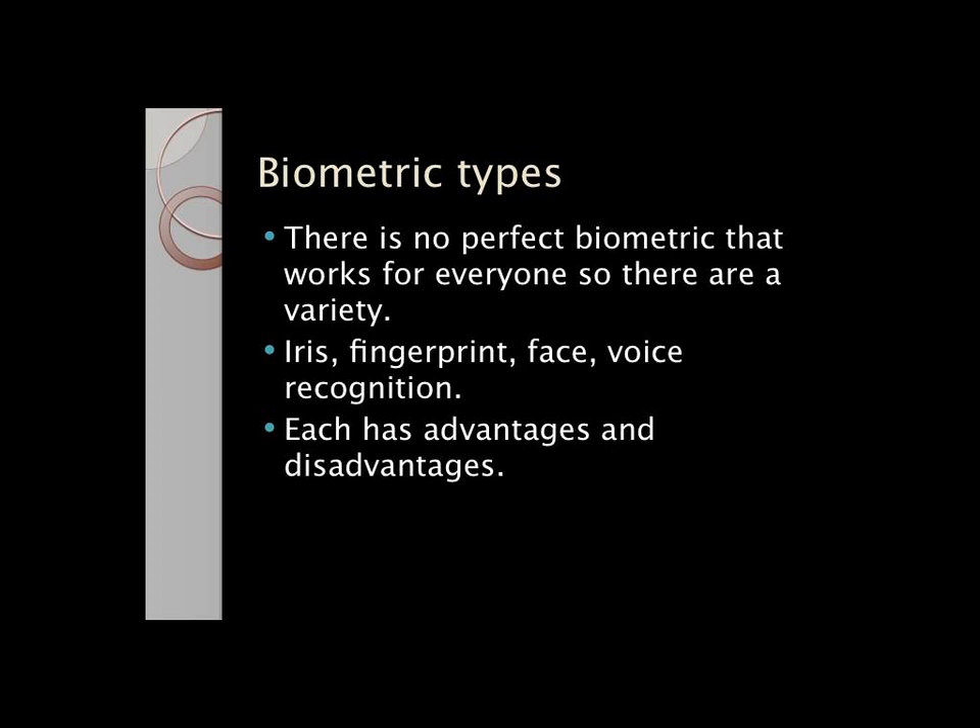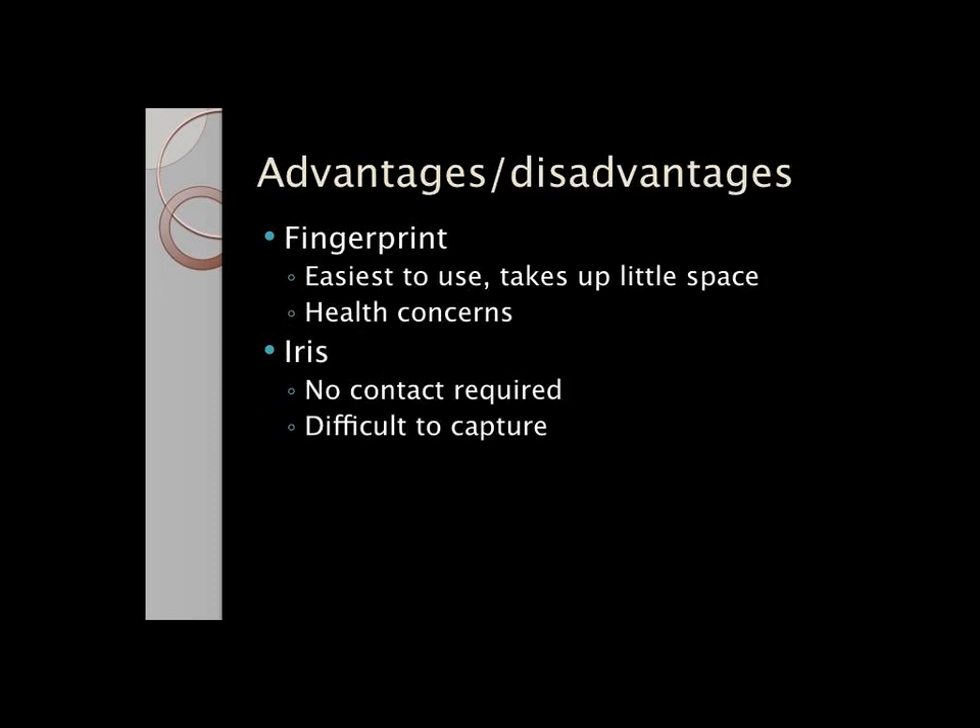There are different kinds of biometrics, and not one type can work for everyone. There's iris, which involves scanning the iris around the pupil with near-infrared light. There's fingerprint, where you put your finger on a scanner. You can scan your face, or use voice recognition, which involves scanning the pitch, quality, and intensity of the voice signal. Each has advantages and disadvantages.